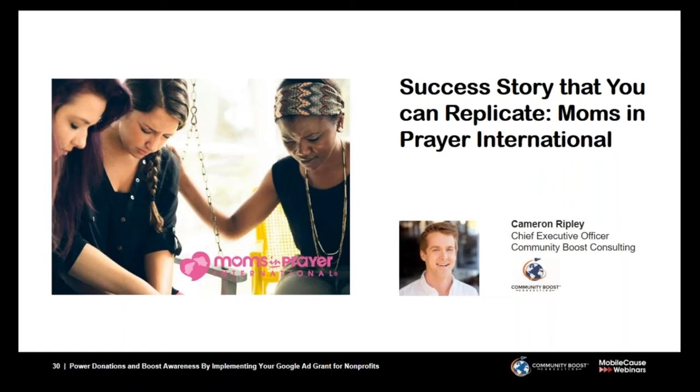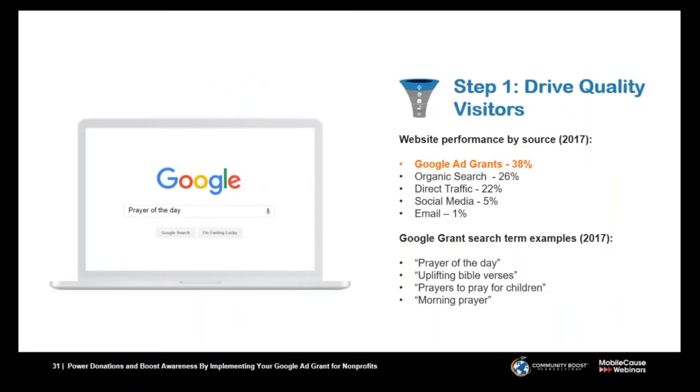I'd like to pass things back to Cameron, who will share a particular success story. To recap: we've talked about how to get approved, who's eligible, the overall online marketing funnel strategy and how Ad Grants fills the top of the funnel. Now let's talk about Moms and Prayer International's funnel and how the Ad Grant has played into it. Step one is driving new quality visitors to the website. This year to date, the Google Ad Grant channel has made up 38% of Moms and Prayer International's total site traffic — and the majority of this traffic are often first-time visitors.